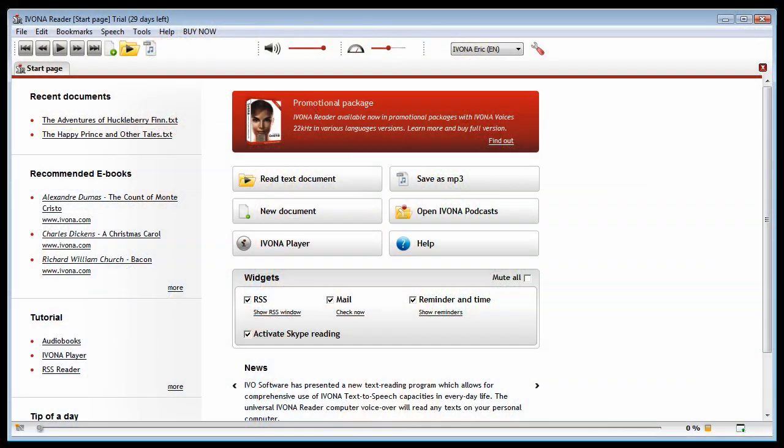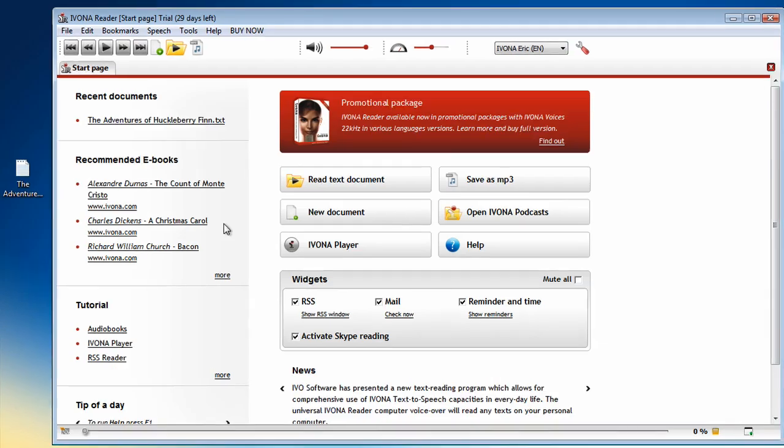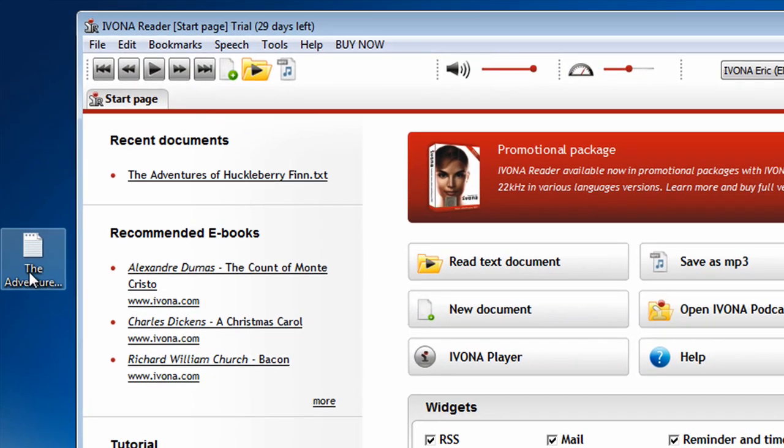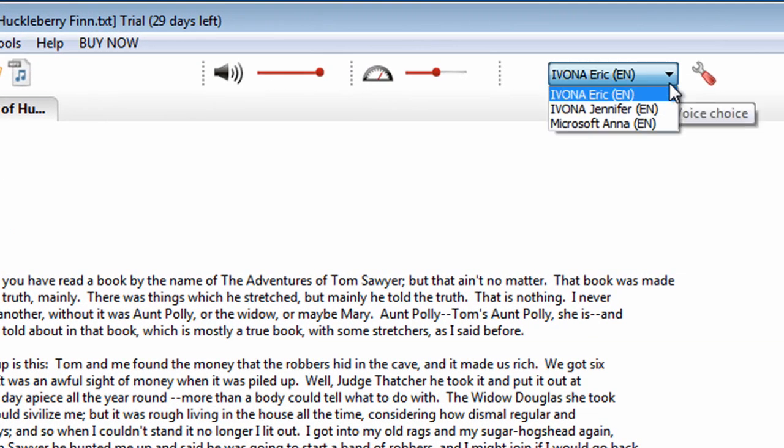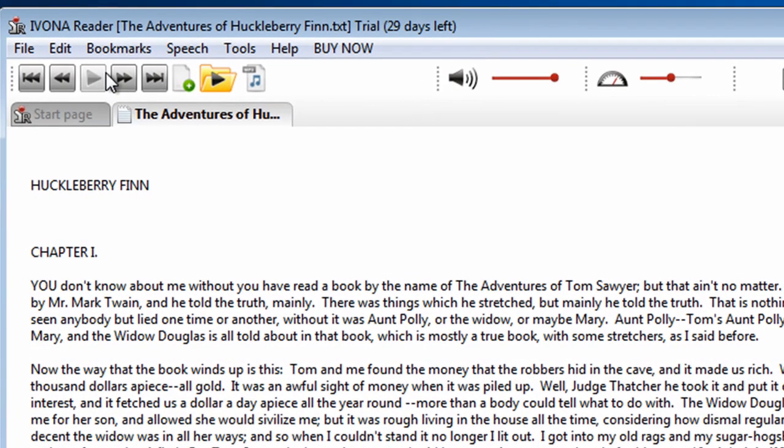Look how simple it is. I simply drag and drop a document to the main panel of Ivona Reader. I choose my favorite voice, and I can enjoy hearing it.